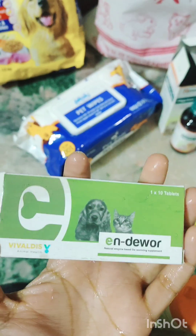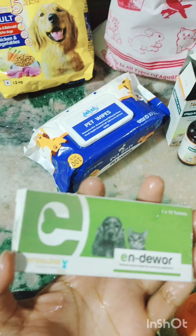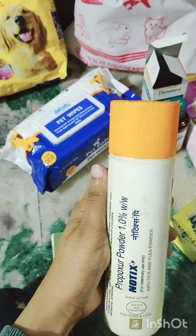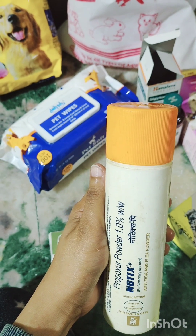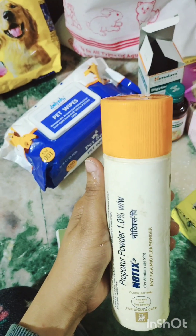This medicine is for deworming, which is required to be given once a month. This is an anti-allergy powder — for whatever ticks usually catch on the dog. To avoid that, we can use this powder during winter time; it really helps a lot.